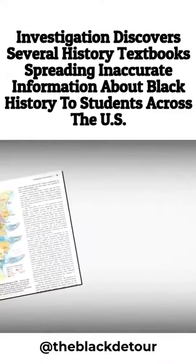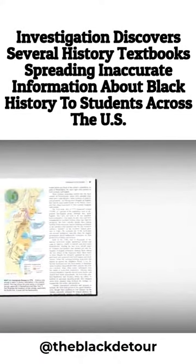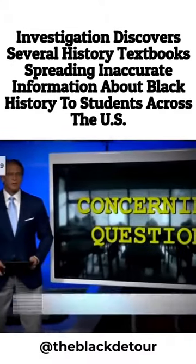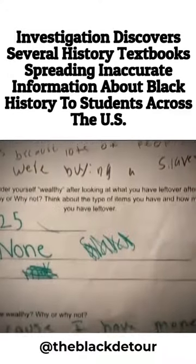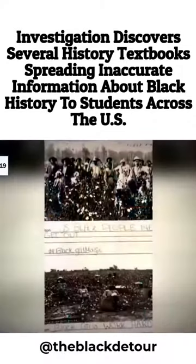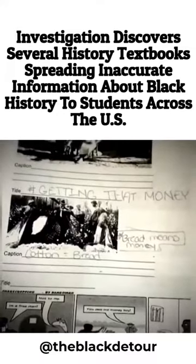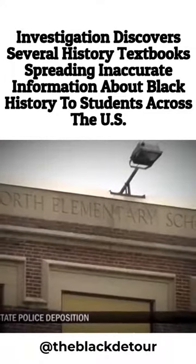Just to see if things have changed, we looked at the latest edition of the book, published this year. The map is still there. In another case, an assignment asked students to put a price on slaves. What and how students learn about history is different everywhere, and sometimes problematic. One teacher, who is white, told students to write funny captions on images of freed slaves, and there are reports the teacher made black students act as slaves.